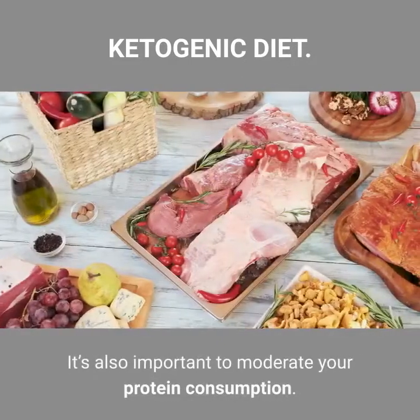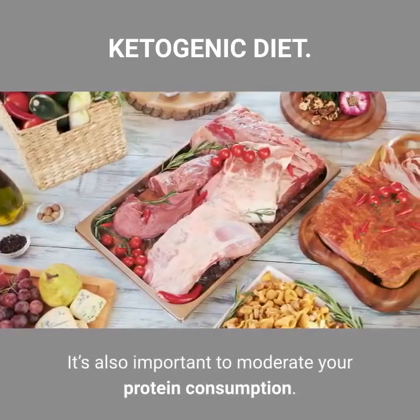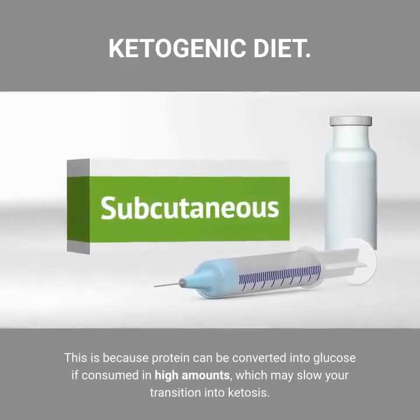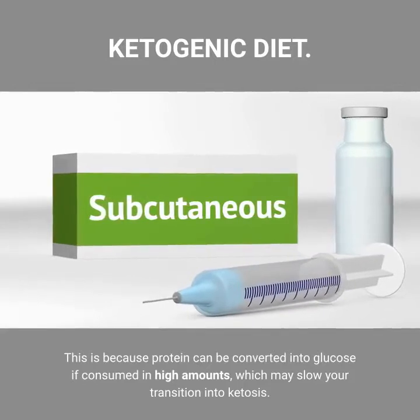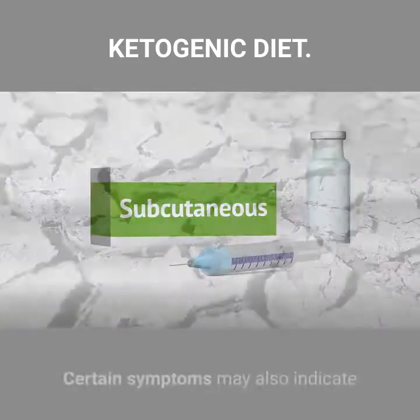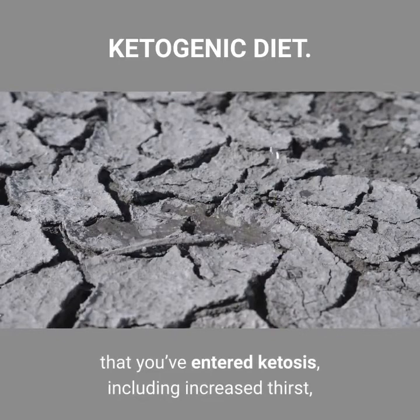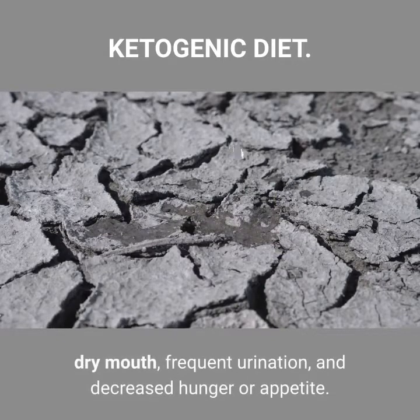It's also important to moderate your protein consumption, because protein can be converted into glucose if consumed in high amounts, which may slow your transition into ketosis. Certain symptoms may also indicate that you've entered ketosis, including increased thirst, dry mouth, frequent urination, and decreased hunger or appetite.